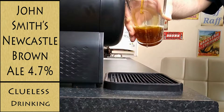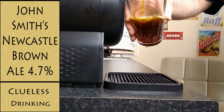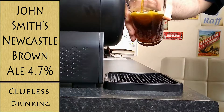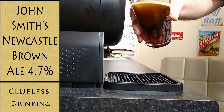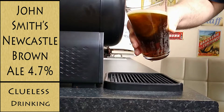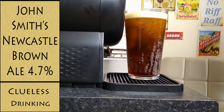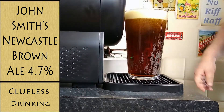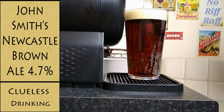Oopsie daisy, it's wasting about three mil there. That's pouring very nicely isn't it? I think that's the best pour I've had yet out of the Sub. That's a not bad pint. That looks good. Oh very nice.